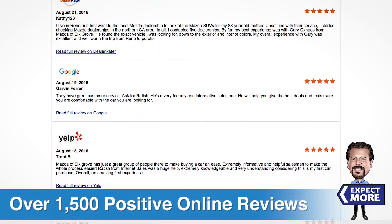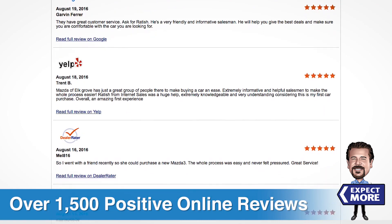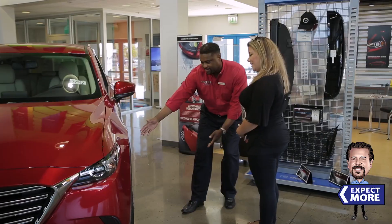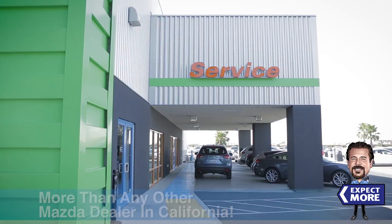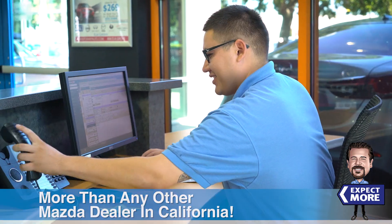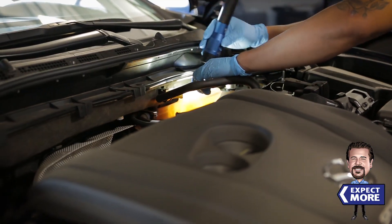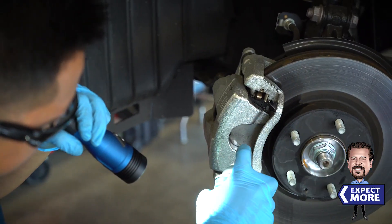With over 1,500 positive online reviews, we prove that we care about our customers. So come see why more customers come back to Mazda Velcro for service than any other Mazda dealer in California. It's because of our team, the little extras we offer, and because we work to earn your business one service at a time.